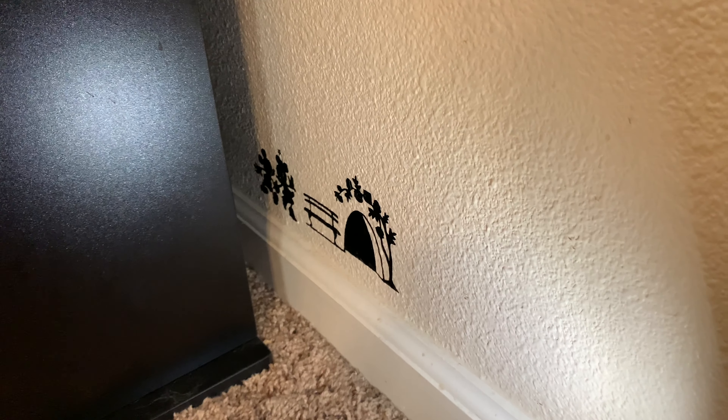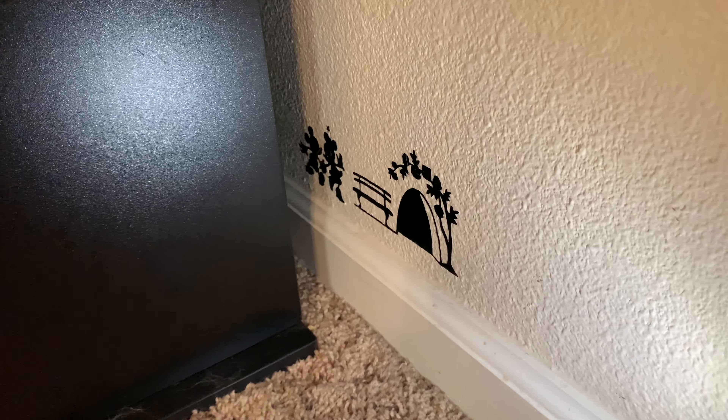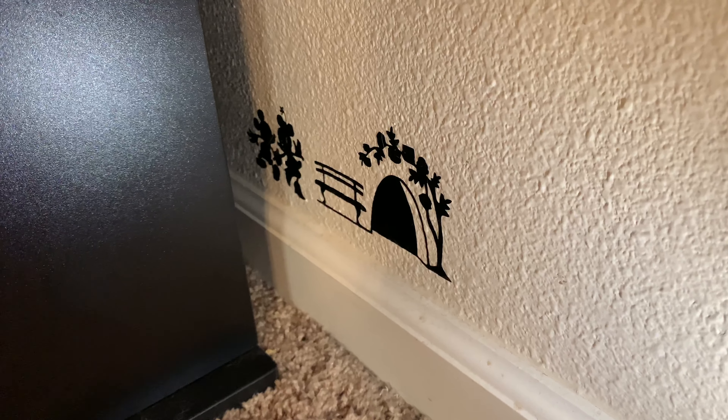Now I hate to admit it, but we kind of have a mouse problem at our house. If you look closely on the floor by this floorboard, you'll see Mickey and Minnie on their way to one of those mouse holes in our wall. Yes, Mickey lives here and we're glad to have him and Minnie.